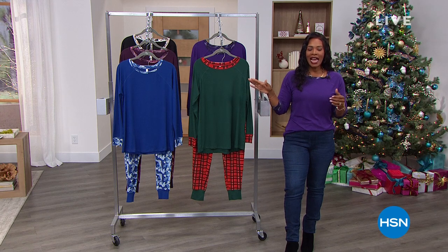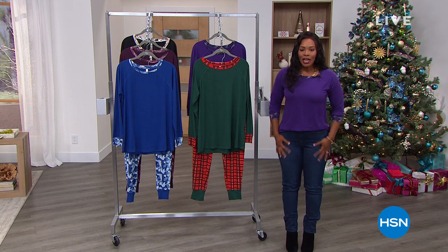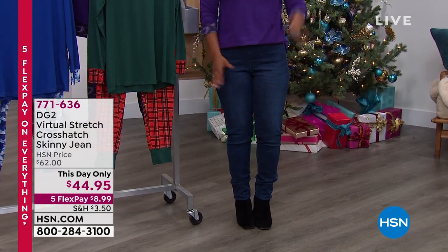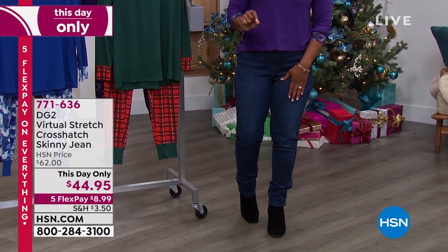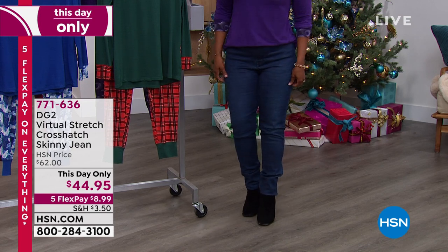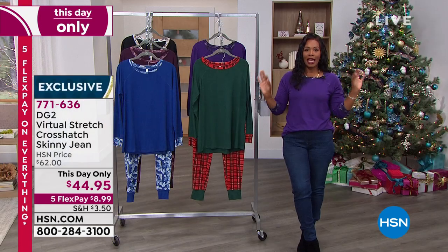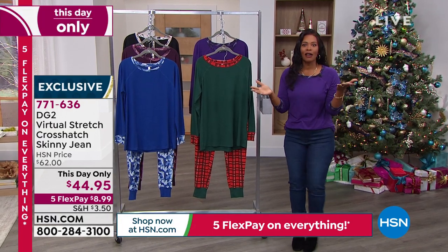Just know, five flex on everything, and we've got some of your favorite brands like DG2. We're going to feature these really cool skinny jeans — a nice pull-on jean. I'm wearing them in indigo, but we also have them in mid-tone, gray, black, and ivory. They're nice and stretchy and comfortable because they're virtual stretch, with pockets in the front and back. For today only, they're $44.90 marked down to $9.95, and you've got five flex.